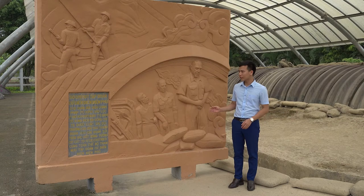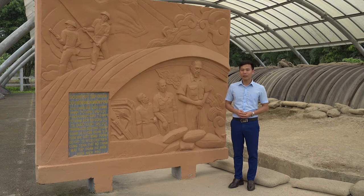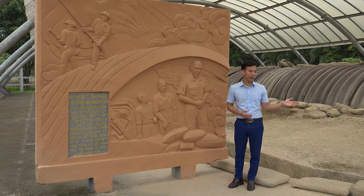In 1962, the headquarters of the Điện Biên Phủ base group was ranked as a National Monument by the state, and in 2009 was ranked as a National Special Monument. Now let's visit the Bunker, please.